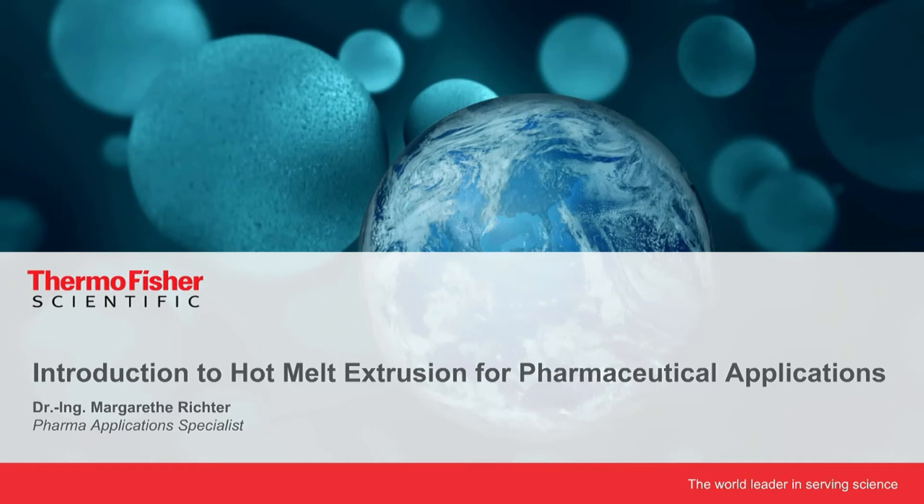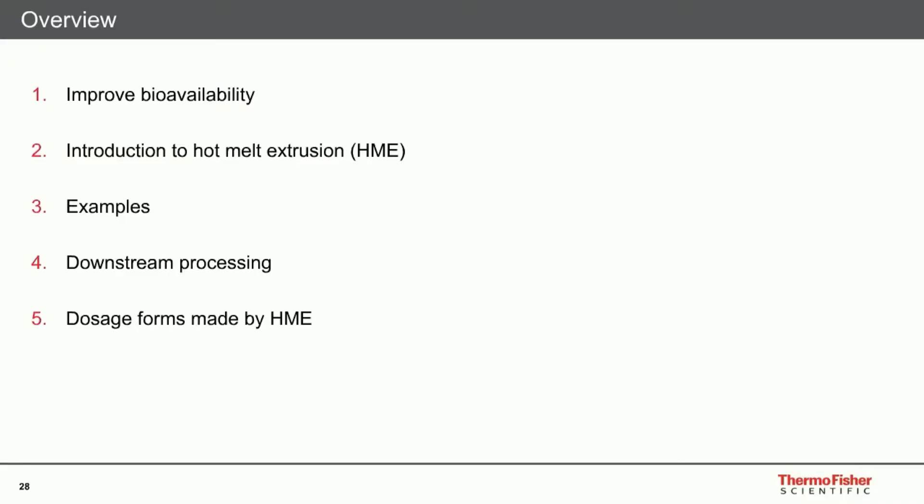Thank you so much for the kind introduction. In this presentation, I'll be giving you an introduction into hot melt extrusion, which is probably a bit more related to the process itself — so less to the formulations, but more to the technology and the setup you need to perform this process. I would like to first give you an introduction related to bioavailability and how to actually improve it, then talk about hot melt extrusion itself and how it functions, give some examples, go into downstream processing, and finally show you some other dosage forms that are also possible with hot melt extrusion.